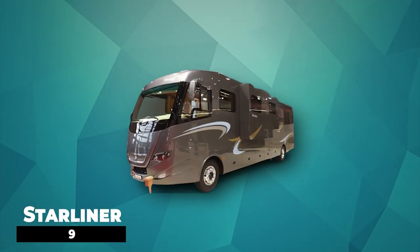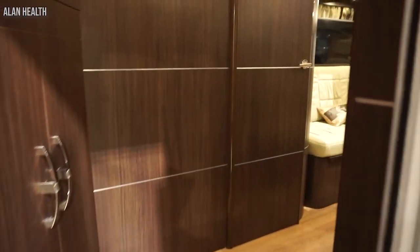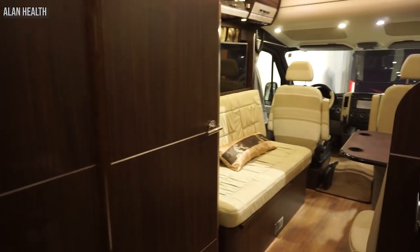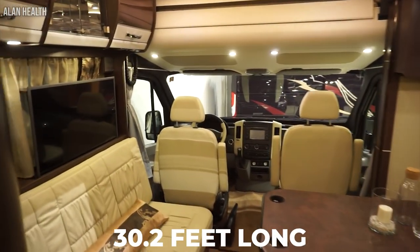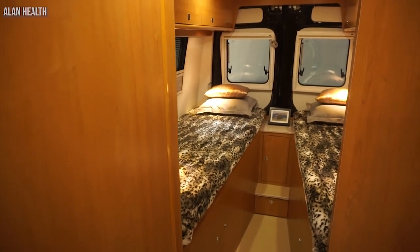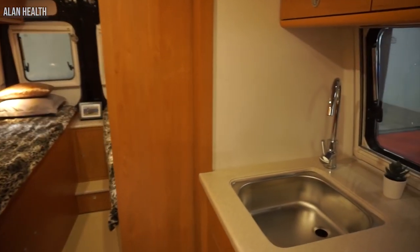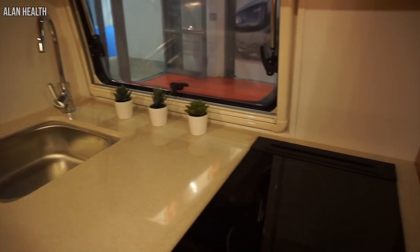Number 9: Starliner. Starliner is a masterpiece from a Swiss company. This motorhome is so big that it has enough space for a garage in the back. It is 30.2 feet long and weighs 16,500 pounds. These models are made based on the customer's order, and you get to select from ready-made configurations or come up with something of your own.